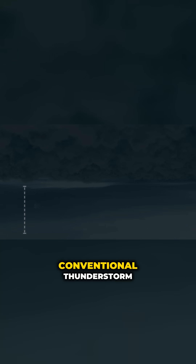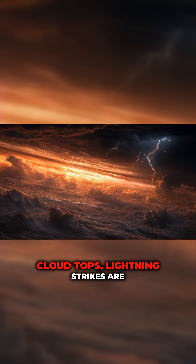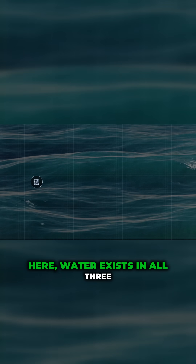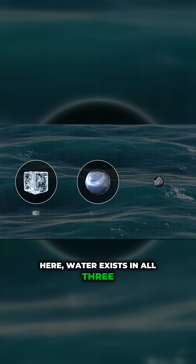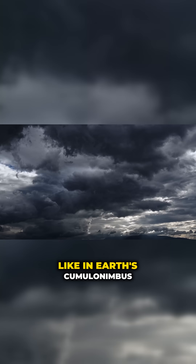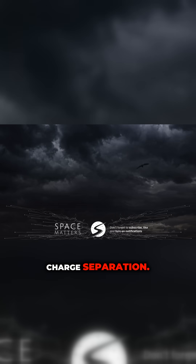Deeper down, in more conventional thunderstorm regions 30 to 40 miles below the cloud tops, lightning strikes are just as fierce. Here, water exists in all three phases — ice, liquid, vapor — just like in Earth's cumulonimbus clouds, promoting energetic charge separation.